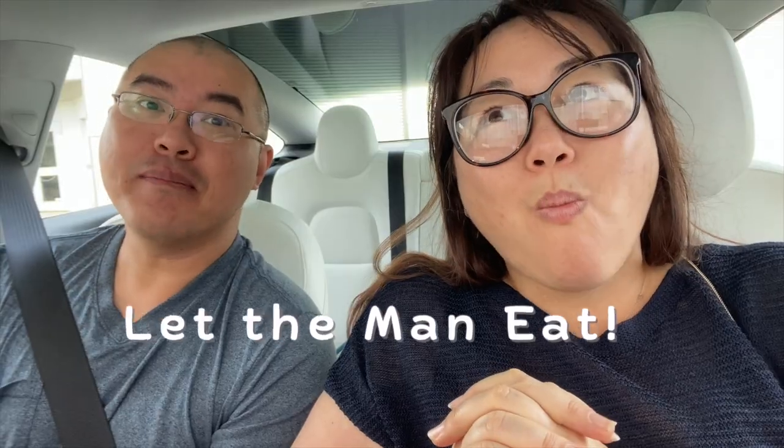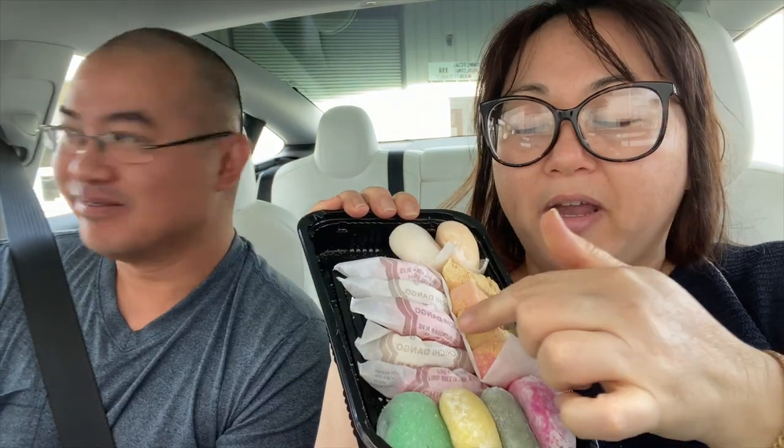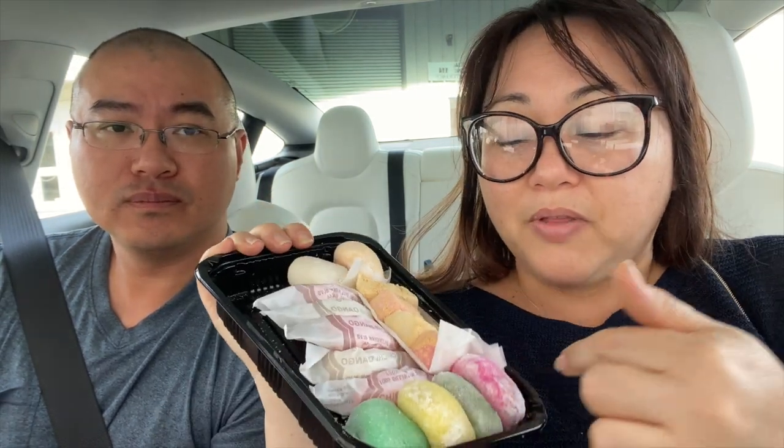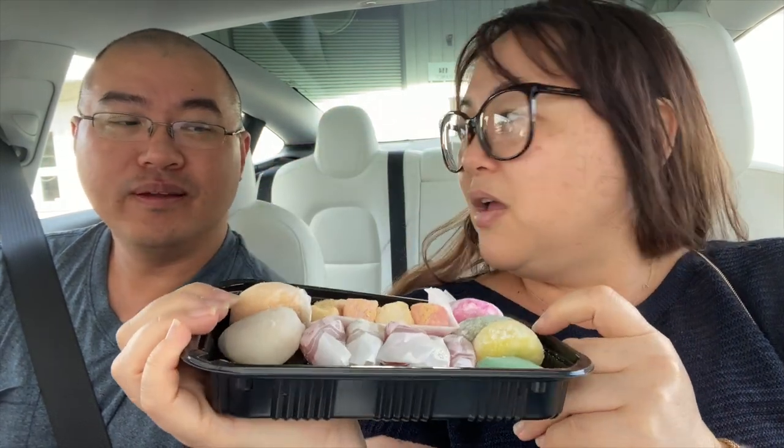I actually recommend the lilikoi one over the melona. That one is really good! Very good, very yummy. Now these are just the regular chichidango flavors, which is just the mochi by itself. This has the kinako or the soybean powder on the outside. This green one is green tea, and there's this little spotty one — I don't know what the other ones are, so let's just randomly pick one and try it.